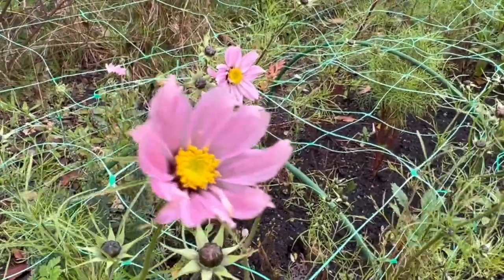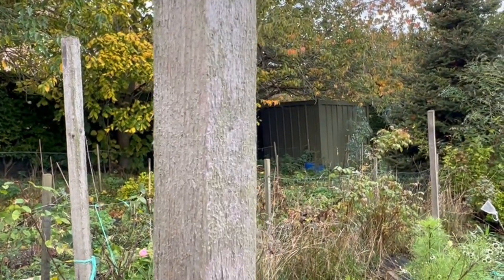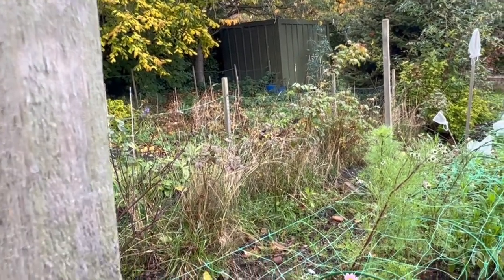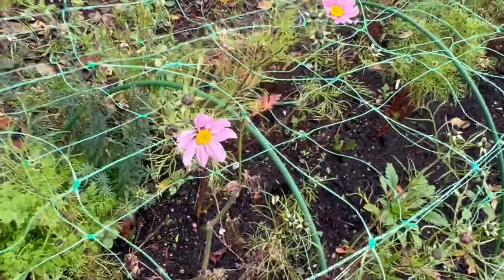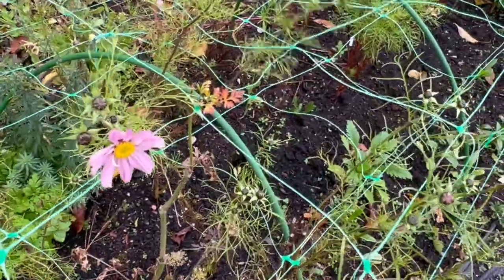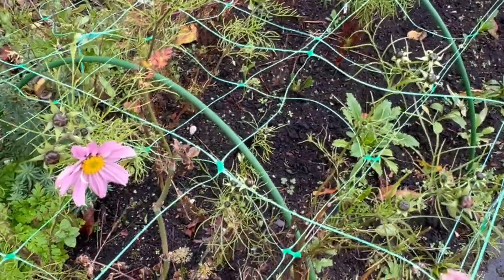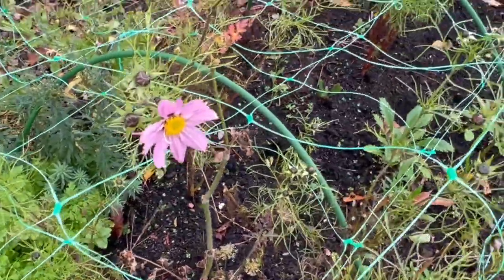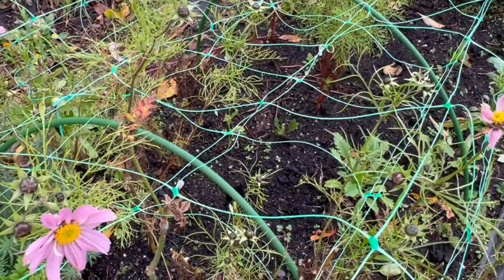I'm going to get my snips and start cutting these last cosmos for me to enjoy in the house, and then I'm going to cut all these back, lift this horizontal netting, roll it up and put it in boxes for storage, and take the stakes out and store them inside so they can stay nice and dry over winter and be reused next year. Once the last flowers are out I'm going to weed the beds, then mulch them with our homemade compost from the compost bins - and then they'll be ready for either covering over winter or planting bulbs. I've got all my bulb boxes arrived, so it's going to be a busy few weeks getting all the tulips, alliums and iris into the ground.